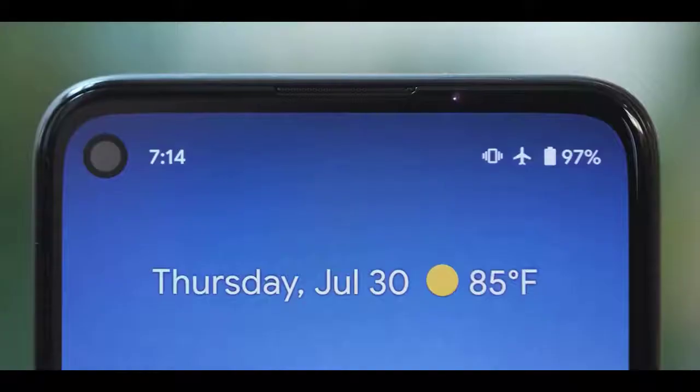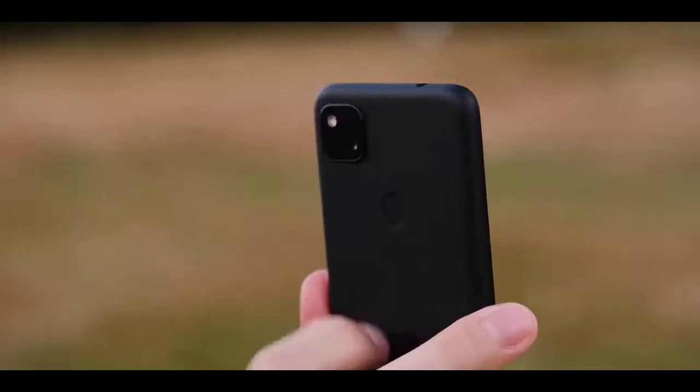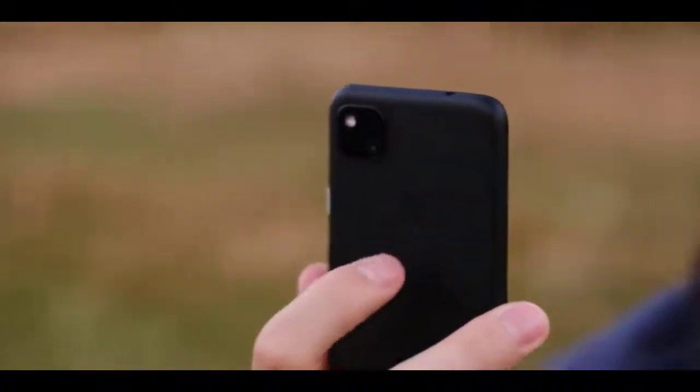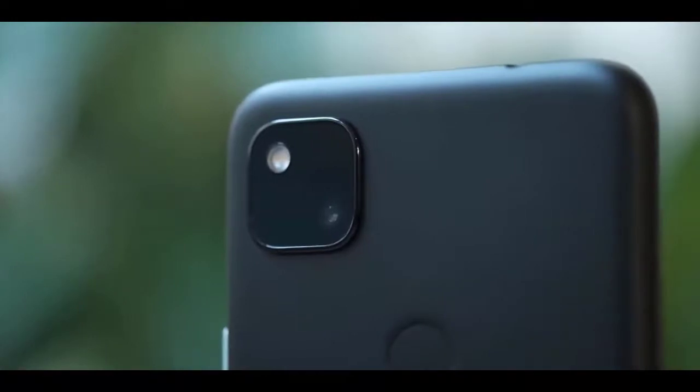The design will be divisive. On the one hand, it's a curvy polycarbonate handset that sits comfortably in the palm, and its lightweight frame makes it easy to hold and use. There's a rear-mounted fingerprint scanner, there's almost no screen bezel, and there's even a headphone jack.